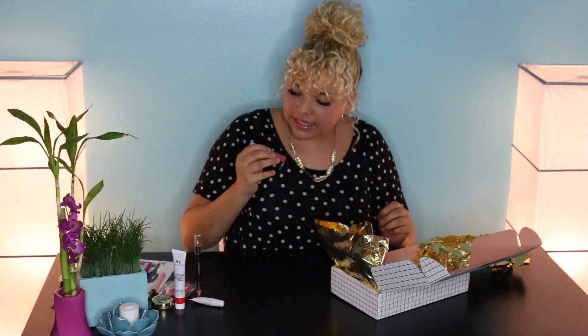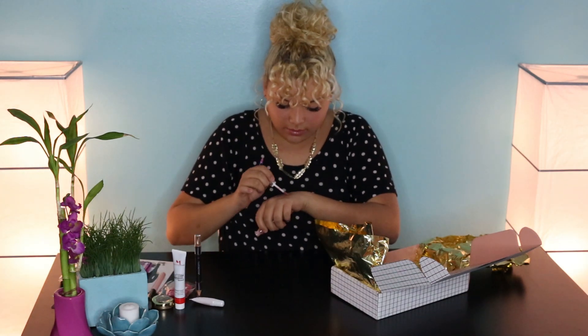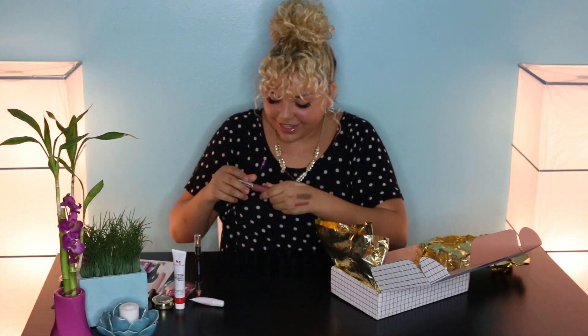This is an Ofra, and it's a long lasting liquid lipstick in mocha. Oh my gosh, that's such a pretty color — mocha. I have so much stuff on my hands right now, but that smells good too.